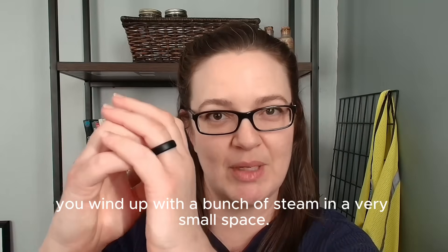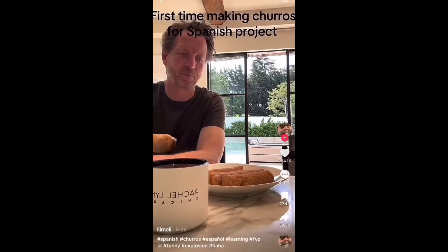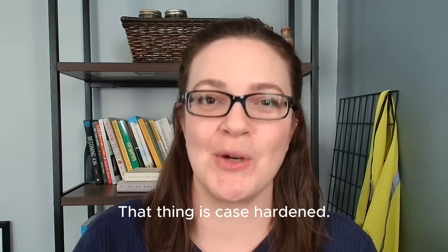You wind up with a bunch of steam in a very small space. And that's not just a guess — you can tell that's what happened because churros are fried dough, they're supposed to be soft and not sound like you're knocking on a door. That thing is case hardened.